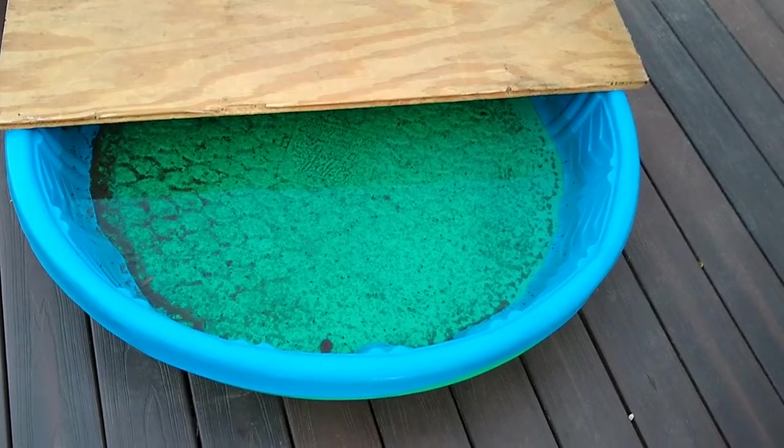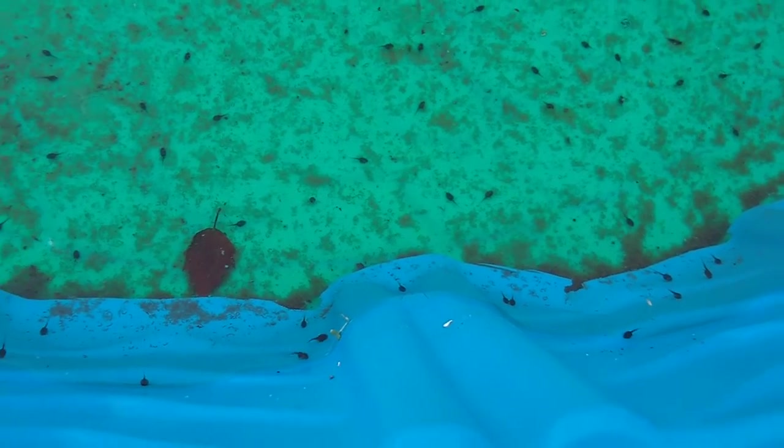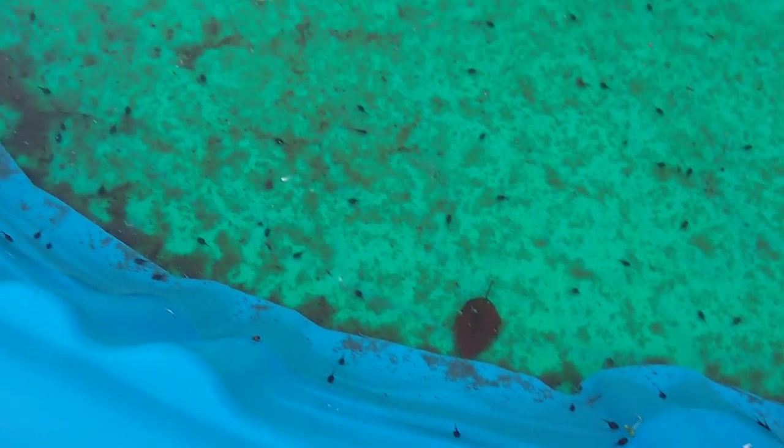The gray tree frogs have laid eggs in our kiddie pool again so we have some tadpoles. I'll have to fill up some buckets so that we can replenish water if it starts to get low.